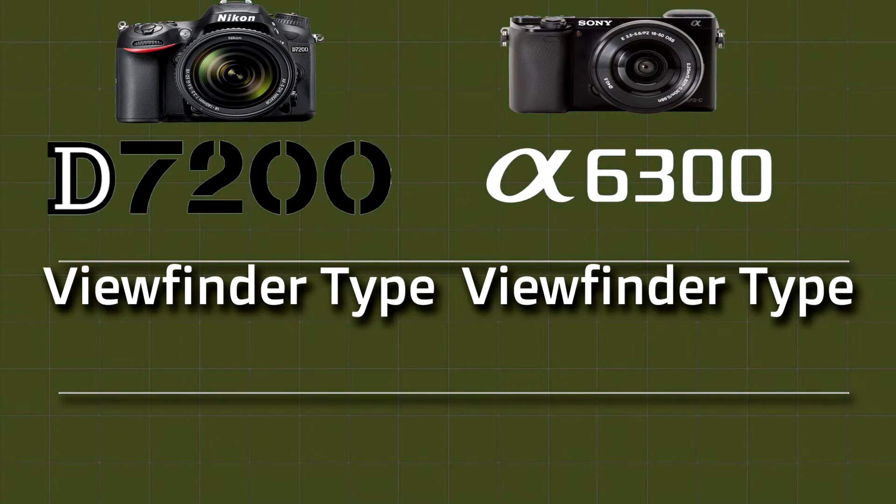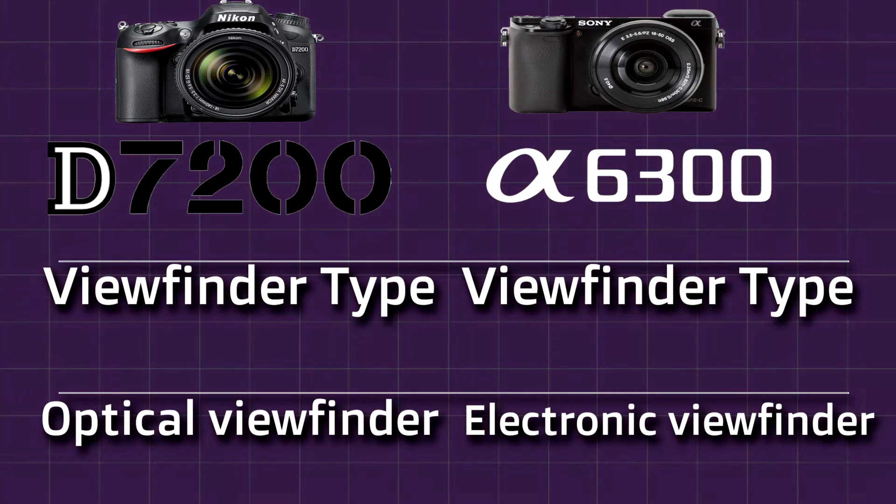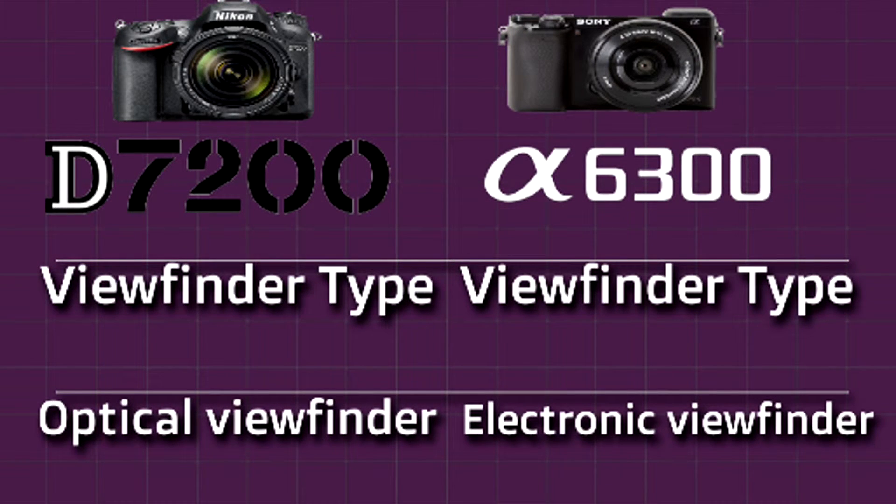Next we will compare the viewfinder types. Nikon D7200 gives you an optical viewfinder. A huge advantage of an optical viewfinder is the resolution and responsiveness. Sony A6300 gives you an electronic viewfinder. A big advantage of an electronic viewfinder is that what you see is what you get in image preview.